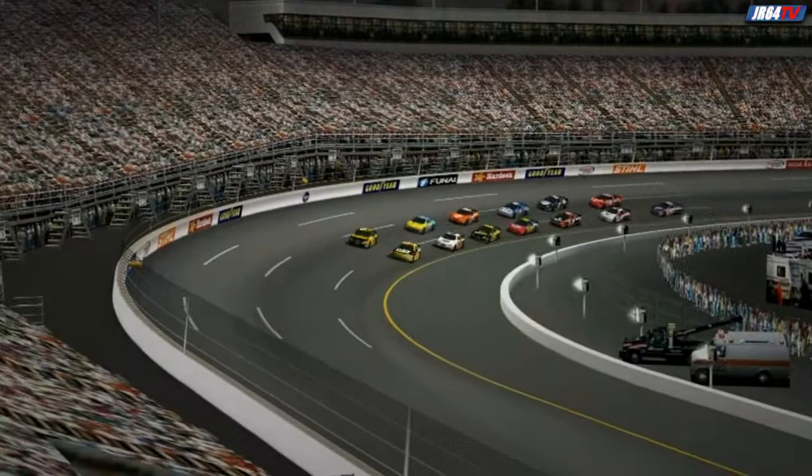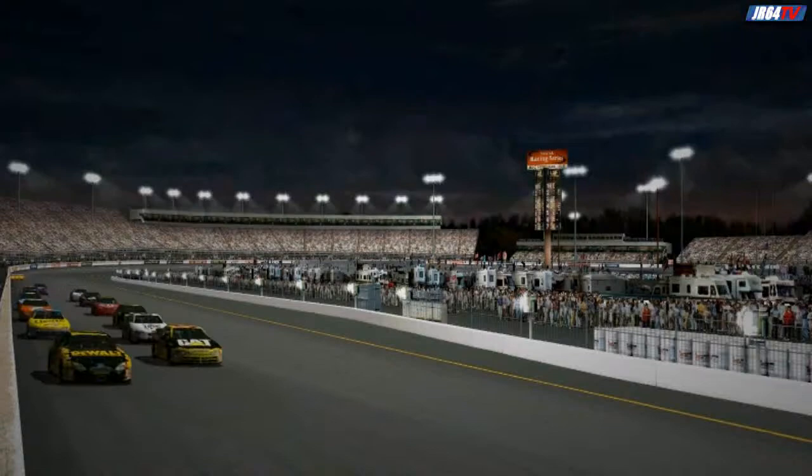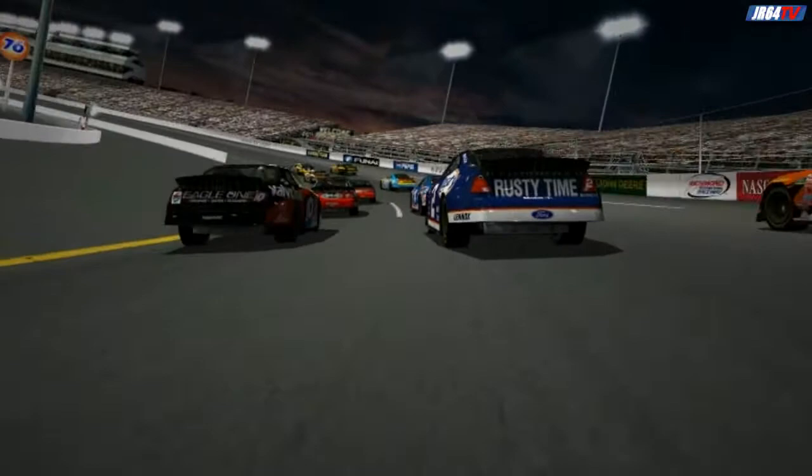NASCAR comes to Richmond twice each year, and since 1999, all of those races have been held at night. The drivers really love coming to Richmond because it's got a wide, smooth surface that gives them plenty of room for side-by-side racing.